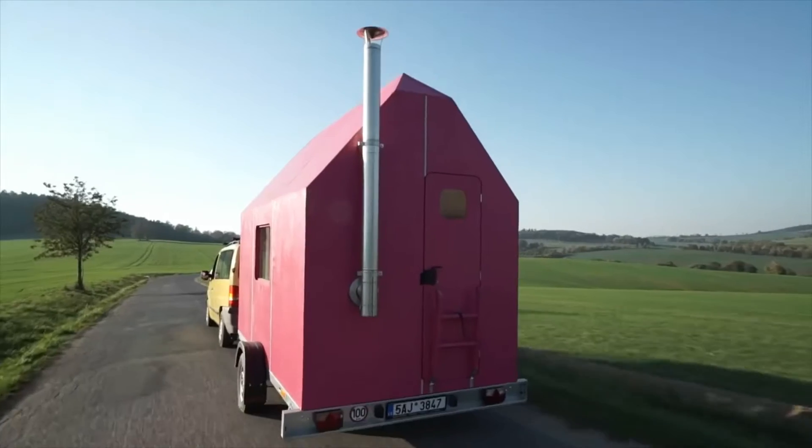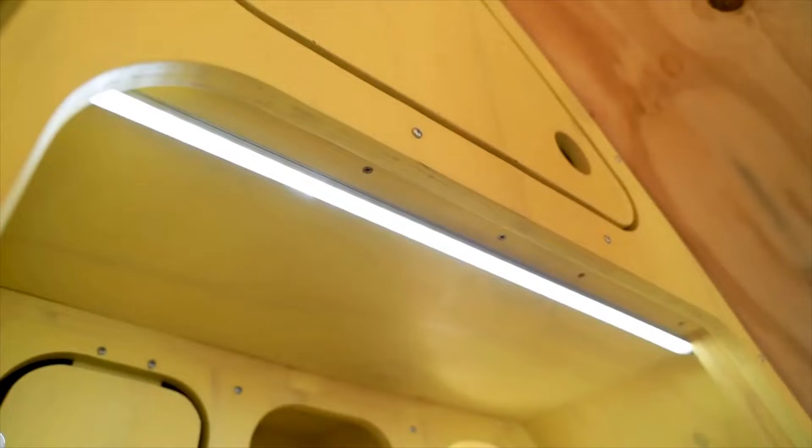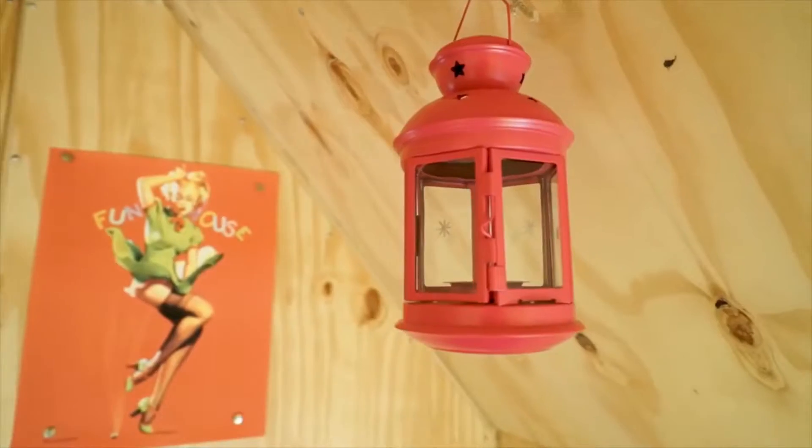Mobile home. For those not looking, there are four interior lights: two in the main room, one in the toilet and kitchen, and one exterior.